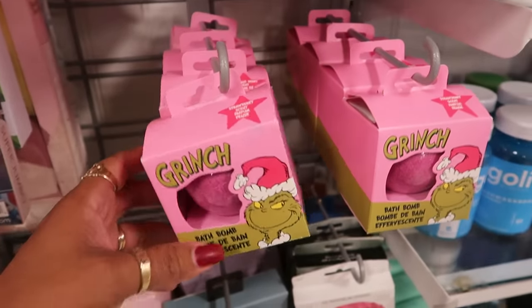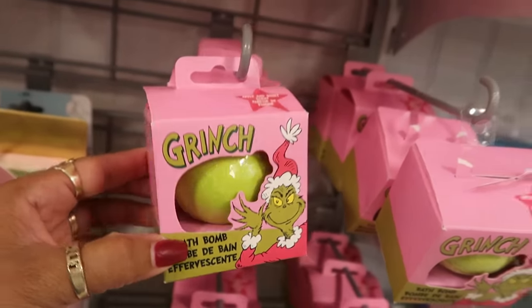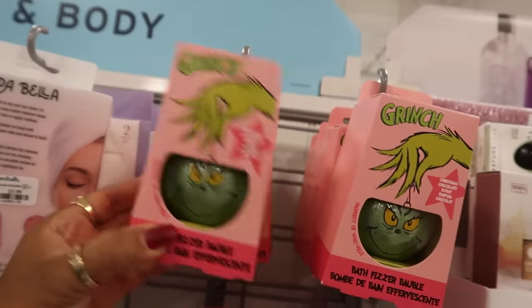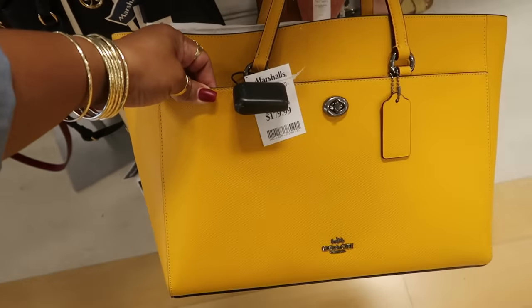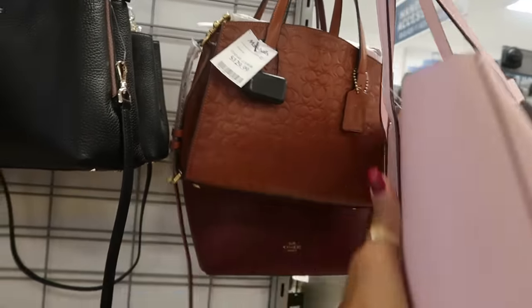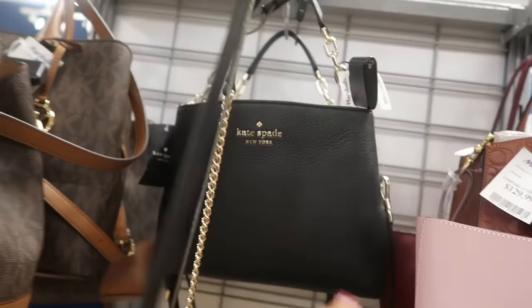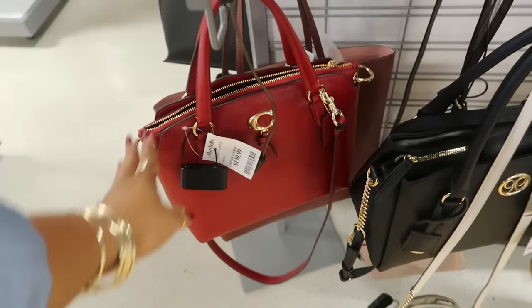Grinch bath bombs for $5 — this one is strawberry, this one is apple and berry, and Christmas Chocolate Scent Bath Fizzer. Oh, I like this color of this Coach bag — that's $180. Very pretty. They have this one up here too for $120, that one is $130. Kate Spade $130, Michael Kors $150, another Coach bag $140 — a lot of repeats.